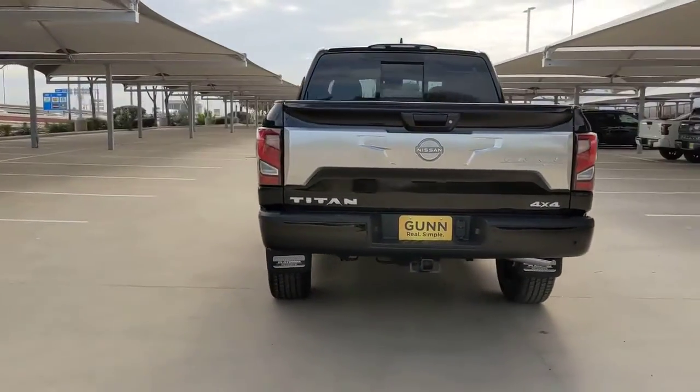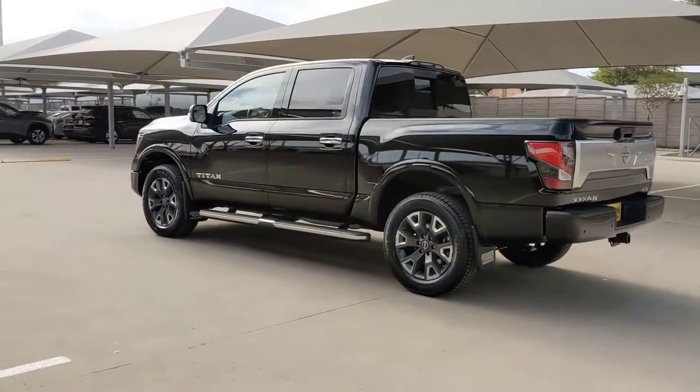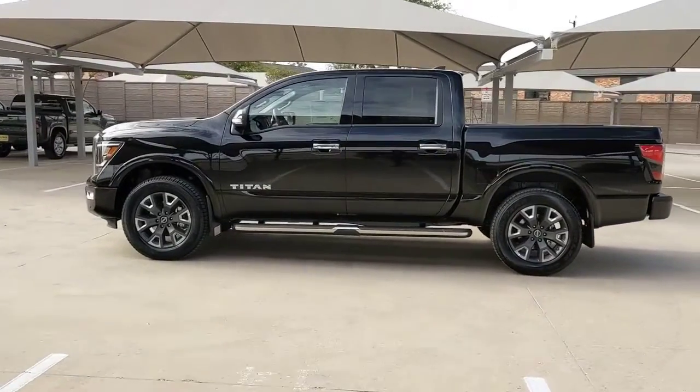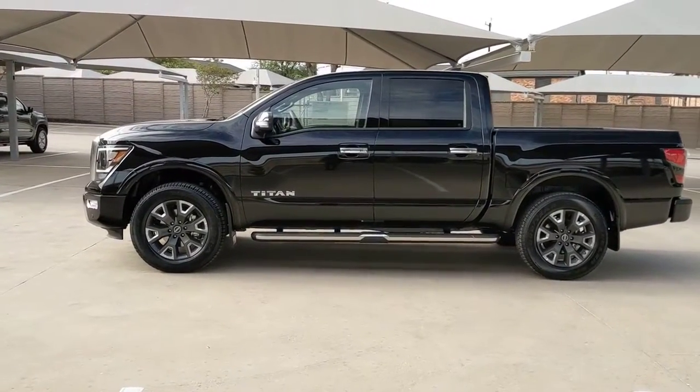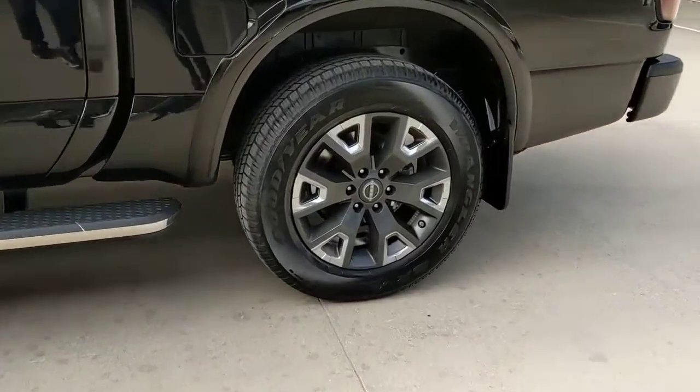The following are some of this vehicle's highlighted options: navigation system, keyless entry, premium sound system, satellite radio, power passenger seat, heated mirrors, four-wheel drive, cooled front seat, fog lamps, backup camera.